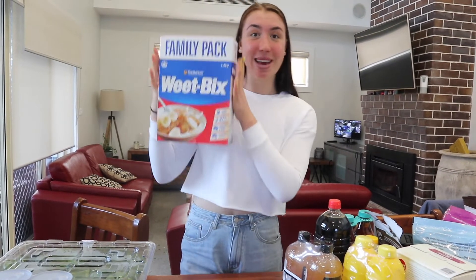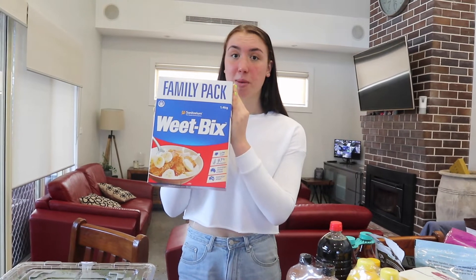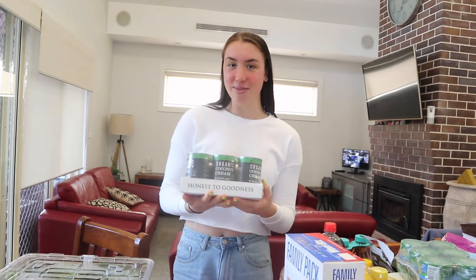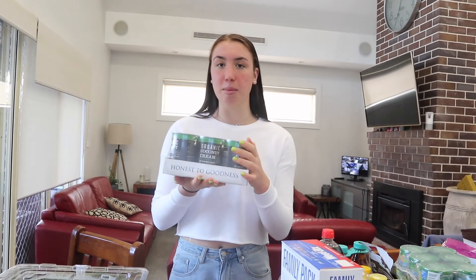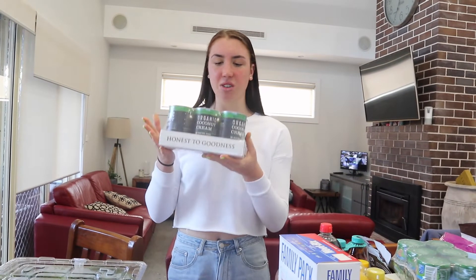I've also got some Weet-Bix. I love Weet-Bix and I've recently been cooking with them a lot more — in the bases of my raw desserts and in muesli bars. They work really well, so definitely try cooking with Weet-Bix. Next we have some organic coconut cream. I really like this one because you can leave it in the cupboard and it'll be solid — some brands are liquid and you have to refrigerate them, but when you need this one for cooking it's already solid. And it tastes really nice.